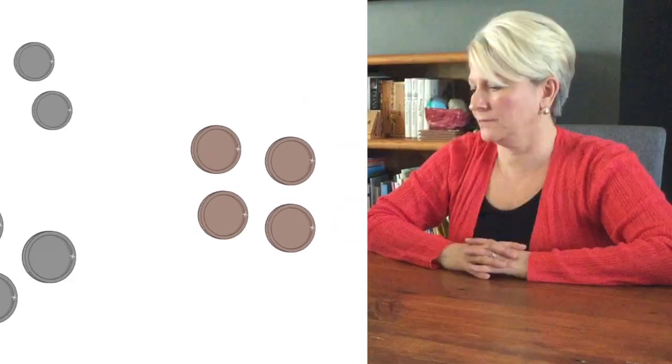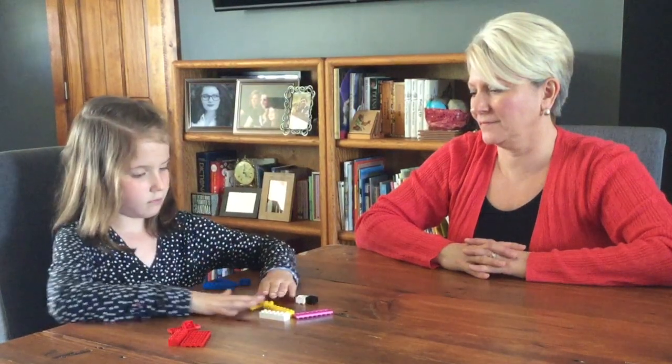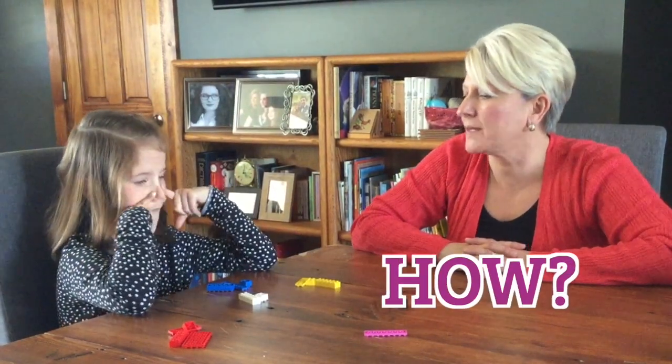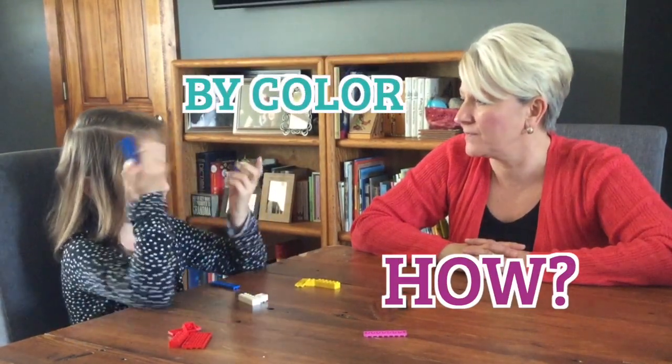Now let's sort some blocks. Once they have classified or sorted items, children should share how they sorted them. What special way did you sort these blocks? By color.